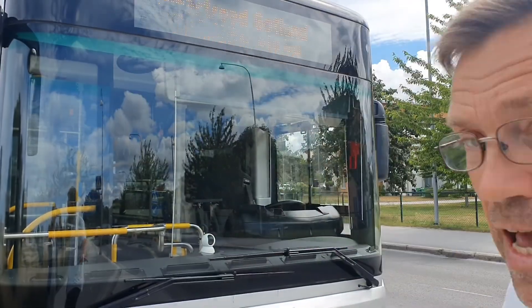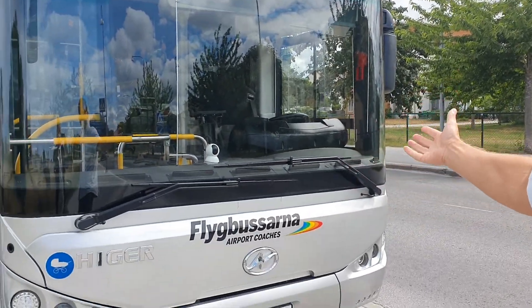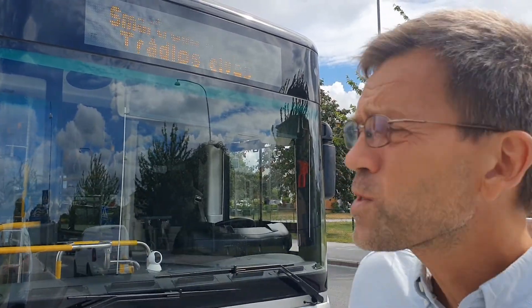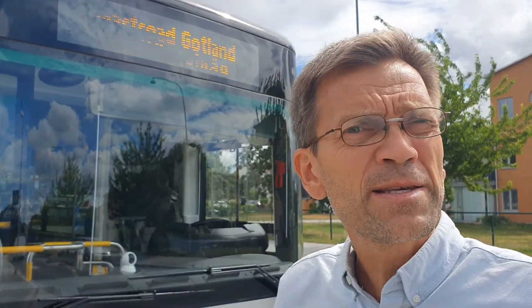But the third step might be to get rid of those big and environmentally damaging batteries by having the electricity in the road. Like this world's first product here on Gotland from Electrion. You don't see any difference on the road, and that's the beauty of this.